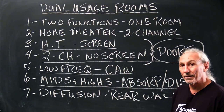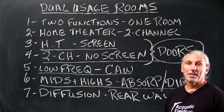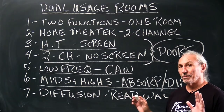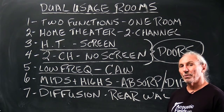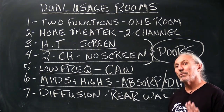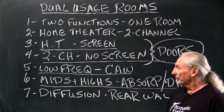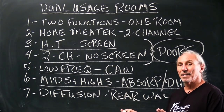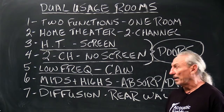Mids and highs for home theater and two-channel both require absorption on the sidewalls. You can see in the photos on the project page we use our foam technology. Home theater likes to have absorption on the front — we can't really use diffusion there because there's no space with the screen. So we use absorption almost entirely on the front wall and both sidewalls in home theater, and add our diffusion to the rear wall and the ceiling. Rear wall and ceiling diffusion works well for two-channel systems also. You've got to find the balance for both usages, solve the negatives, and accentuate the positives with proper treatment.